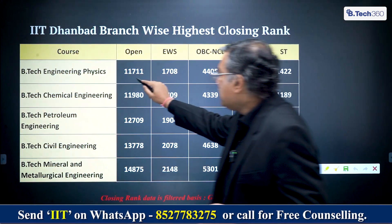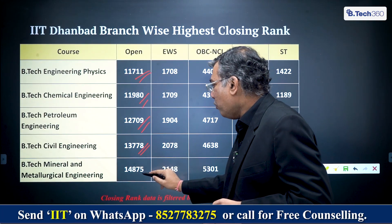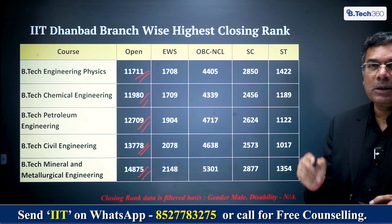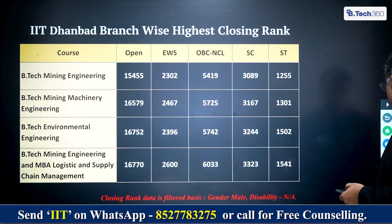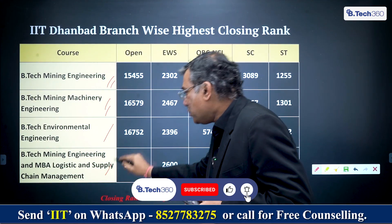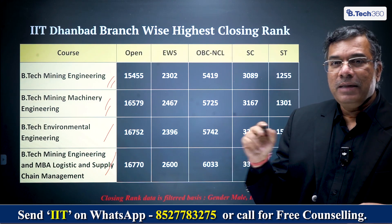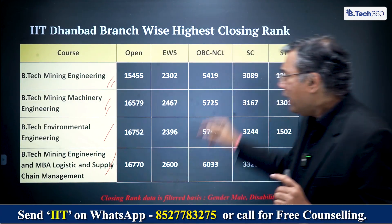For Engineering Physics, the cutoff is 11,711; Chemical Engineering 11,980; Petroleum Engineering 12,709; Civil Engineering 13,778; and Mineral and Metallurgical is 14,875. You also have category ranks for the other categories — please look at those against the branch you're considering. IIT Dhanbad is specialized — you'll have Mining Engineering, Mining Machinery, Environmental Engineering, and MBA Logistics and Supply Chain Management. These institutions are Institutions of National Importance, meant to create manpower for the nation's needs. Private institutions won't have the conviction to create these specialized courses.